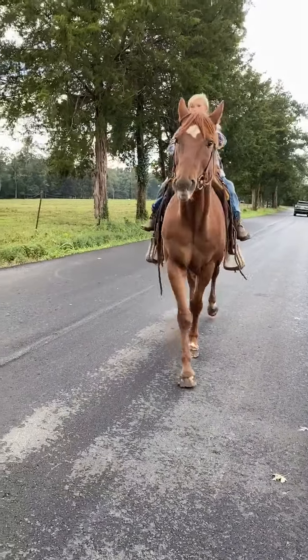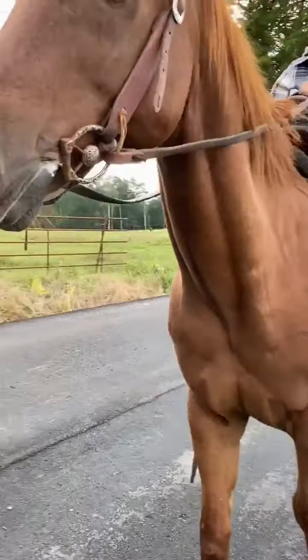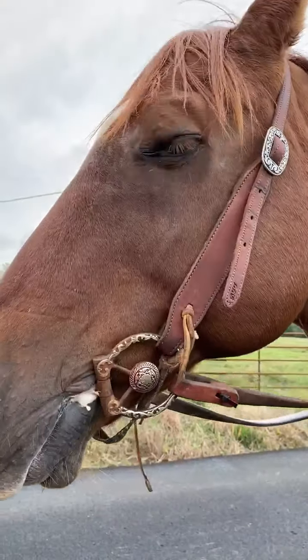He just seen it coming there, but a super nice horse. I think he'd be suitable for any level of rider.